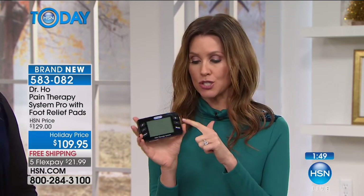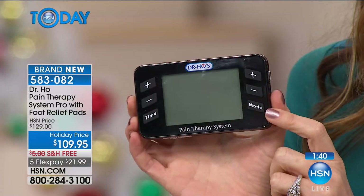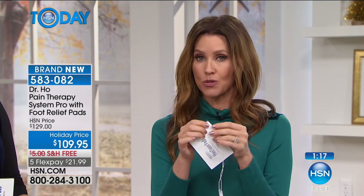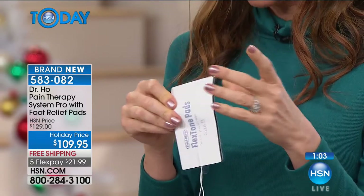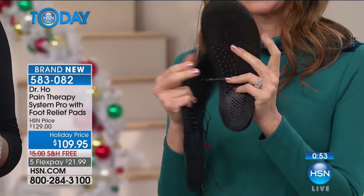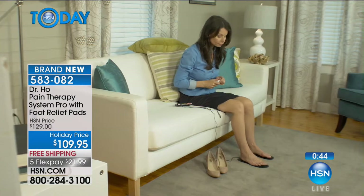The device has two inputs so you can treat two parts of your body at once — maybe one knee and an elbow, both knees, or two sides of your back. Each input is individual, so you can amp up one area while treating another. The kit includes all different size pads — reusable gel pads that don't leave a residue. You also get the foot relief pads. More nerves are in your feet, so you really feel pain there. What a relaxing way to get rid of that achiness — come home, throw off those heels!